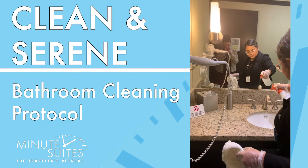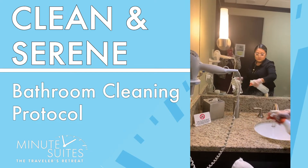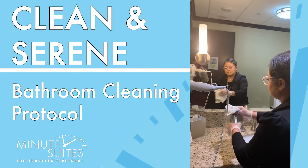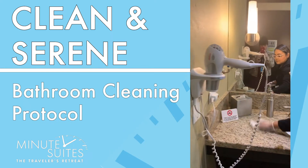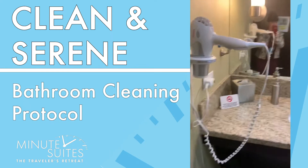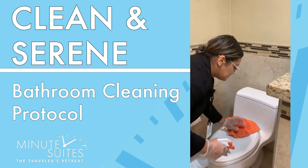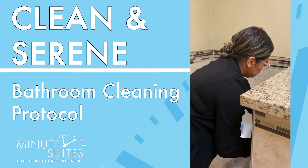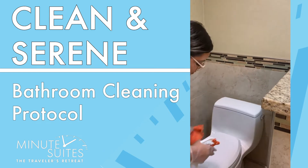Liz is going around and just spraying another layer of our disinfectant before she's going to wipe it all off. Now we're going to move over to the toilet area and clean every single surface. You'll see we have a special orange cloth that only touches the toilet — we don't use it any place else.